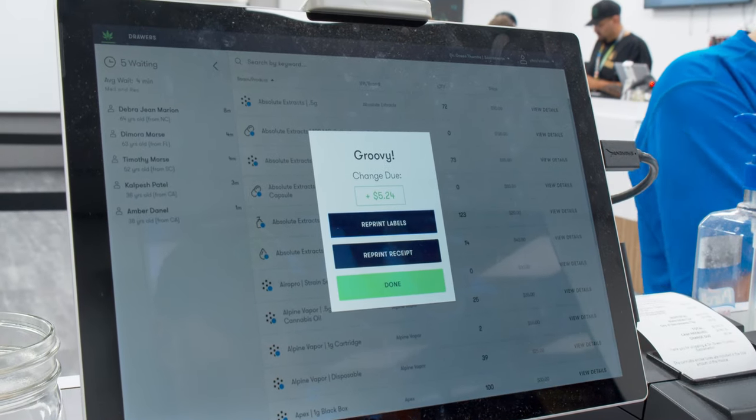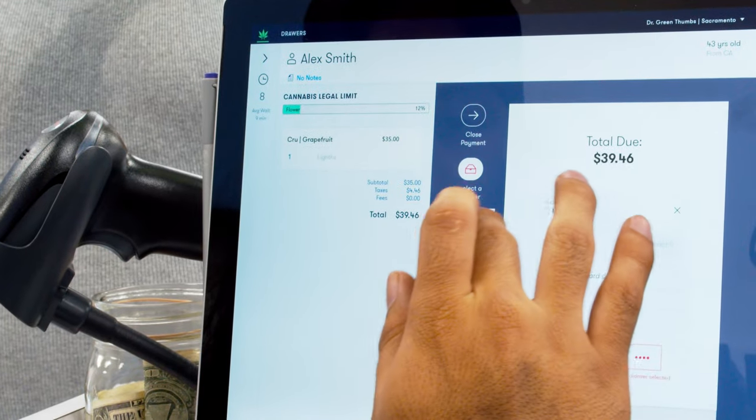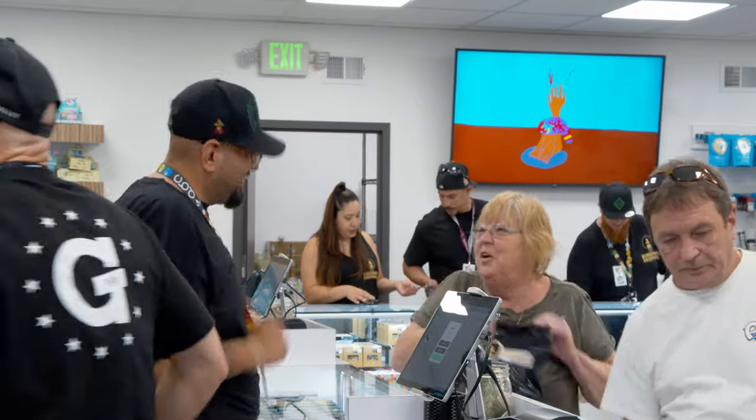A lot of PLS systems now, they're really complicated, they're slow, they don't know what they're doing. It's horrible. I honestly think every dispensary should have Flow Hub. It's faster, it's efficient, and it's easier for the bud tenders, the receptionists, and the managers to enjoy.